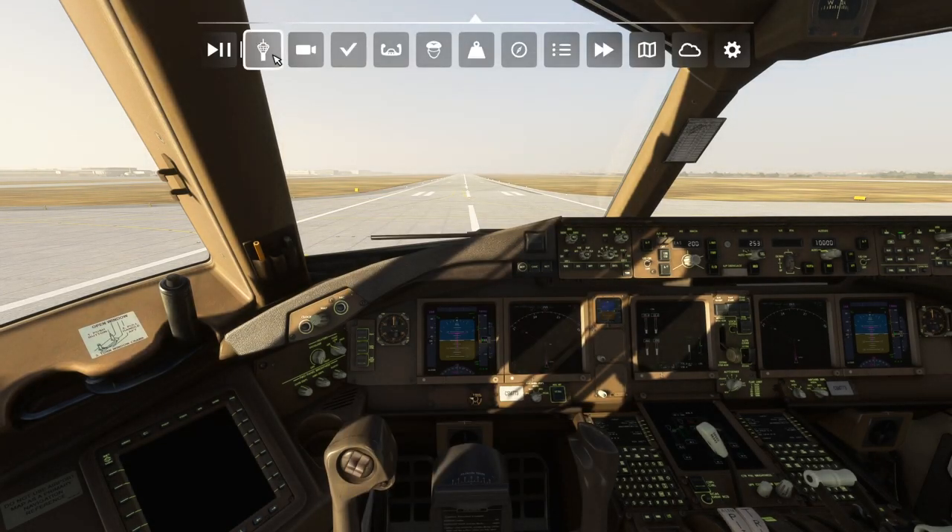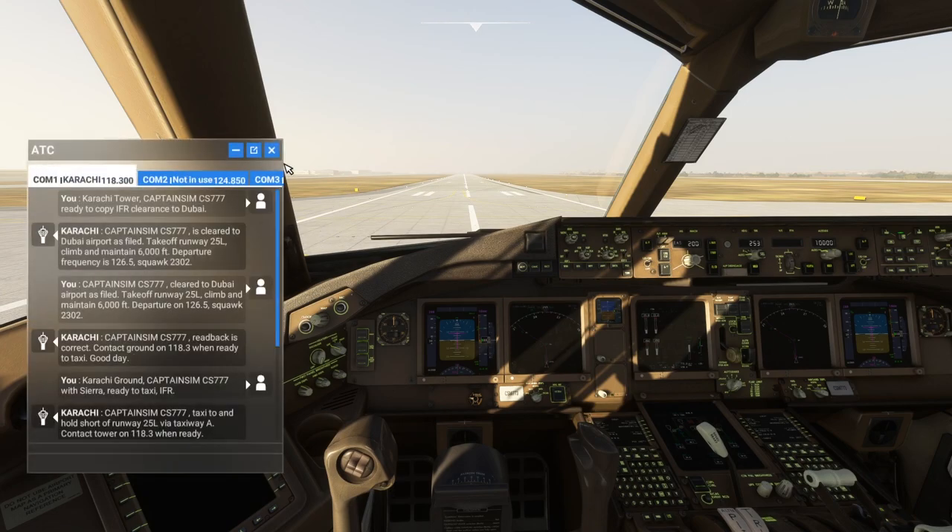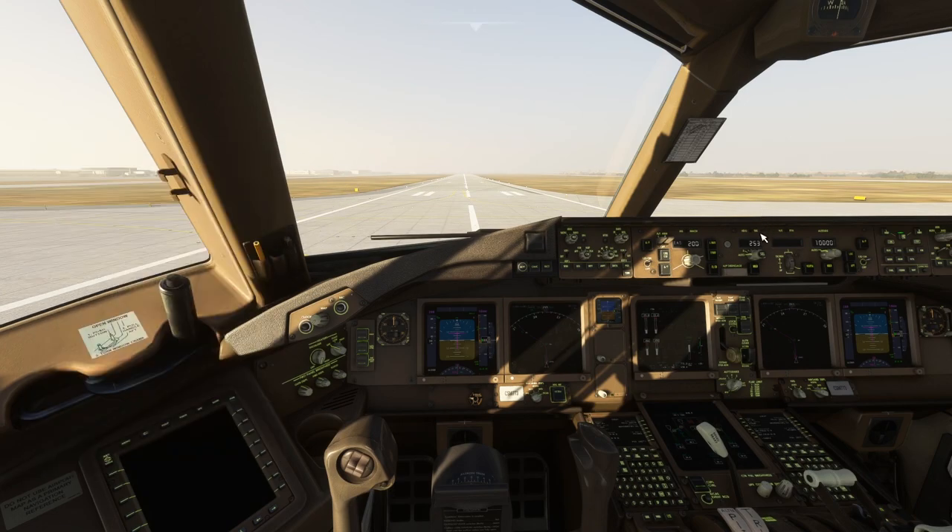I'm going to take this plane up in the air and see if the issue is still there or resolved. I've got clearance for 6,000 feet. I'll set it to 6,000 feet and set the speed to 230 knots below 10,000 feet.